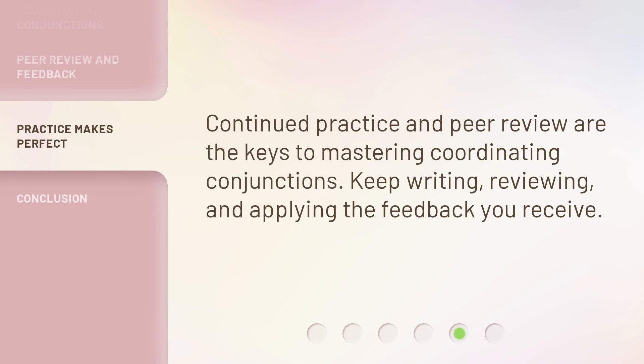Continued practice and peer review are the keys to mastering coordinating conjunctions. Keep writing, reviewing, and applying the feedback you receive.